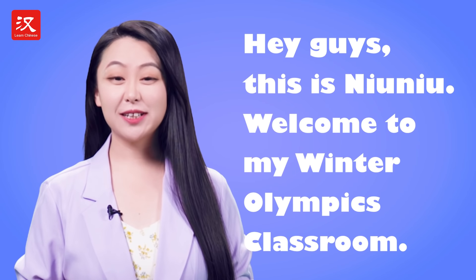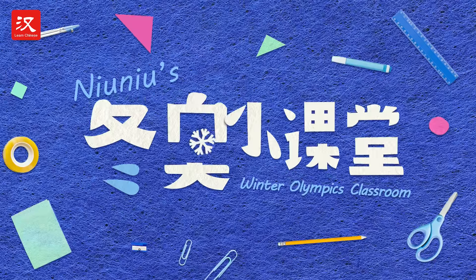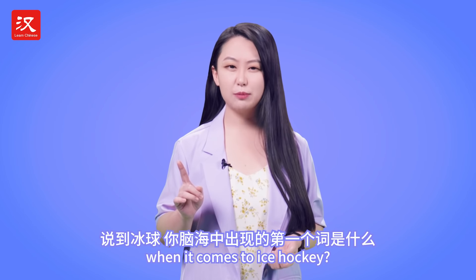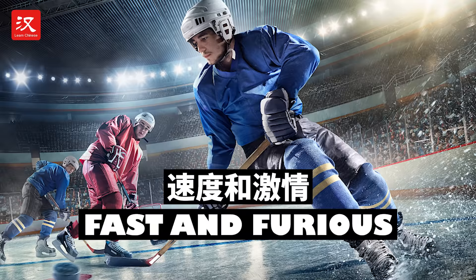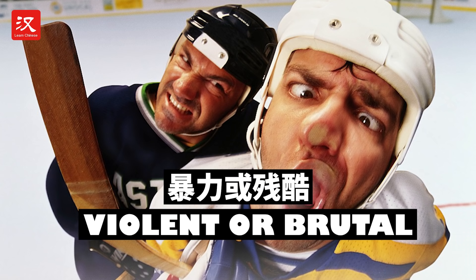Hey guys, this is Niu Niu. Welcome to my Winter Olympics Classroom. What's the first word that pops up in your mind when it comes to ice hockey? Fast and furious? Confrontational and intense? Or even a bit violent or brutal?